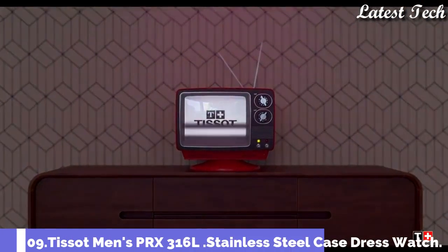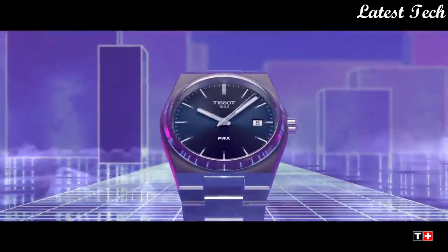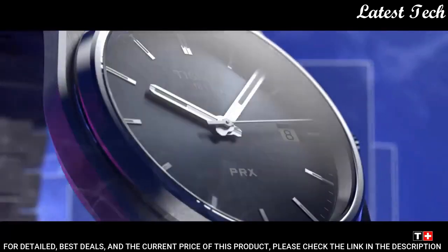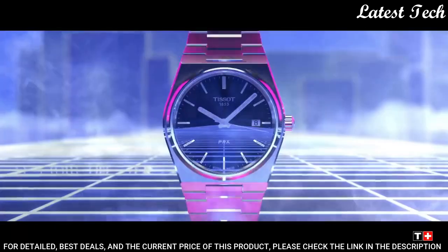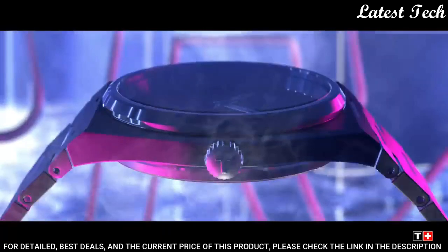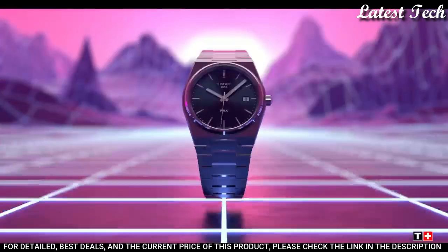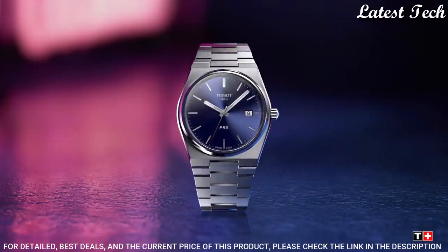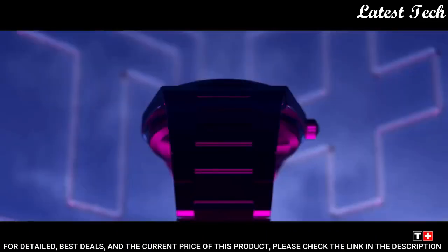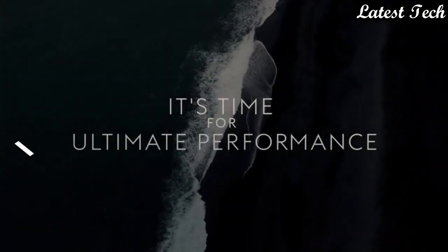Number 9: Tissot Men's PRX Swiss Automatic Dress Watch. Stainless Steel Case with Stainless Steel Bracelet, Fixed Stainless Steel Bezel. Dial Type: Analog Automatic Movement. Scratch Resistant Sapphire Crystal. Case Size 40mm, Case Thickness 10.9mm, Band Width 12mm. Water Resistant at 100m. Functions: Date, Hour, Minute, Second. Casual Watch Style. Swiss Made.